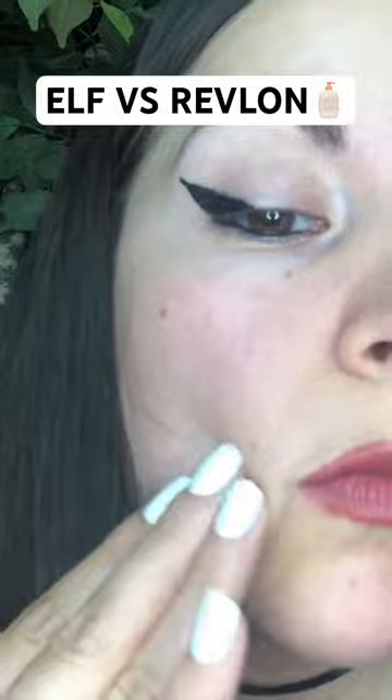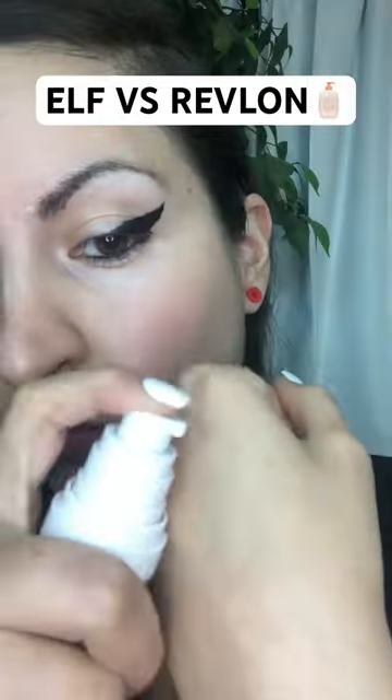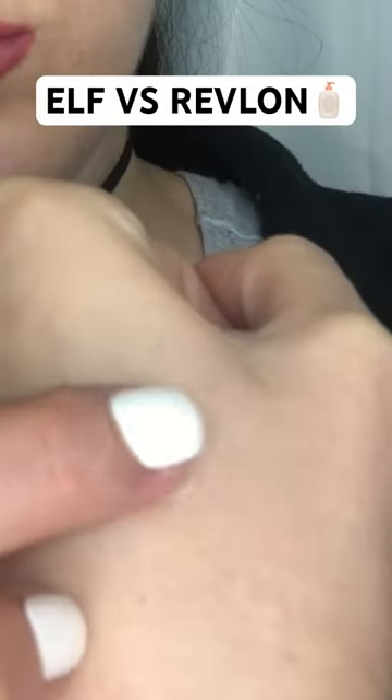Going on, it has a creamy feel to it. It also kind of makes my skin feel tight. With the E.L.F., it has like a mattifying feel to it. I would say smoother than the Revlon.